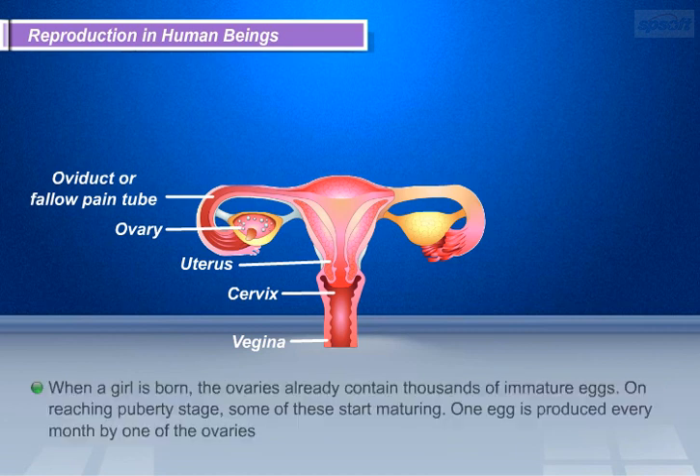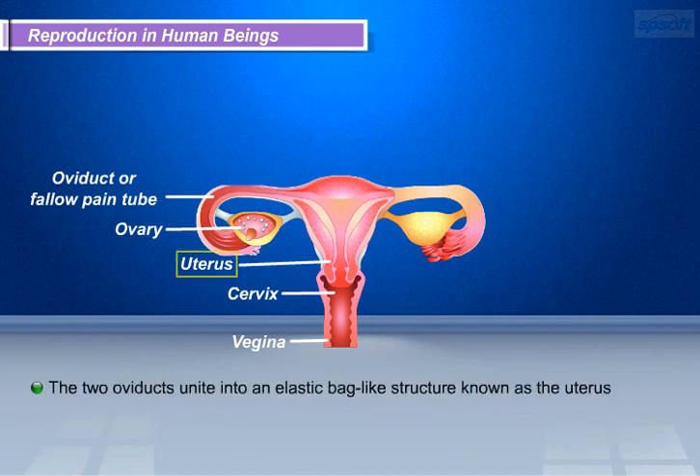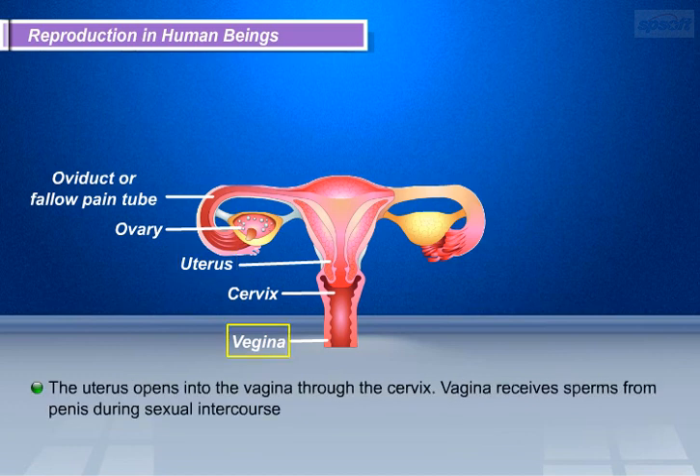When a girl is born, the ovaries already contain thousands of immature eggs. On reaching puberty, some of these start maturing. One egg is produced every month by one of the ovaries. The egg is carried from the ovary to the womb through a thin oviduct or fallopian tube. The two oviducts unite into an elastic bag-like structure known as the uterus. The uterus opens into the vagina through the cervix.